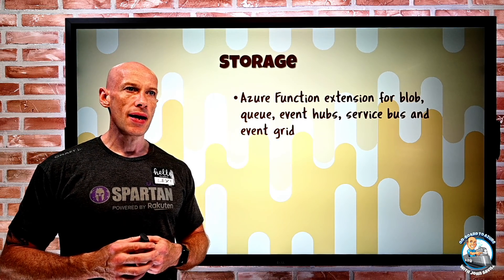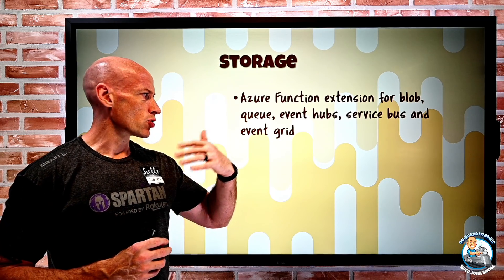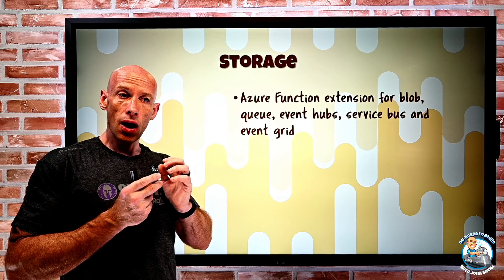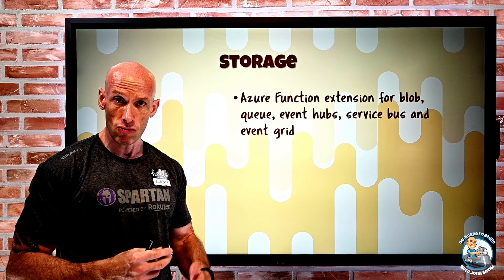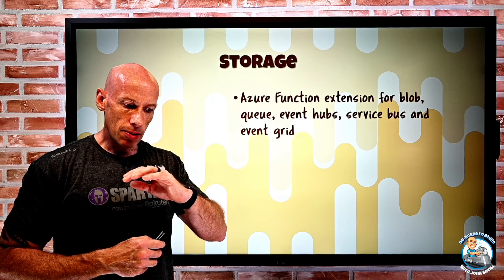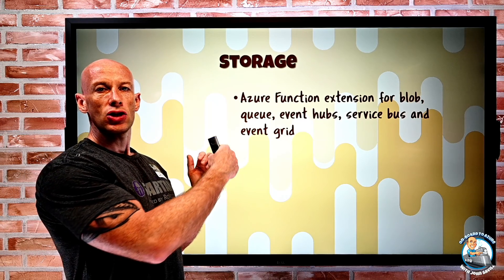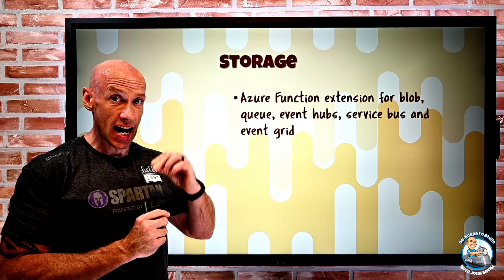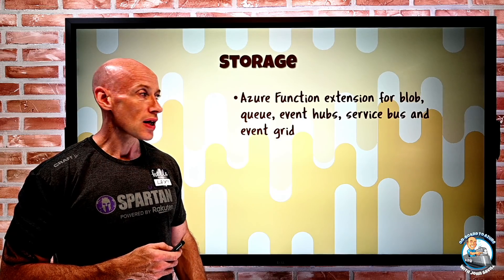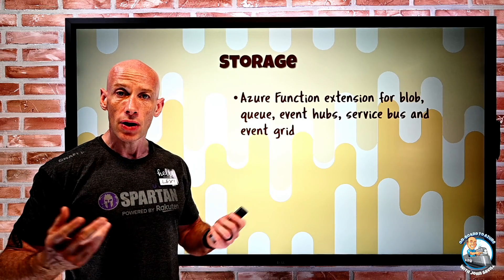On the storage side, Azure Functions now has a new extension when it talks to Blob, Queues, Event Hubs, Service Bus, or Event Grid. It can use this for triggers — things that make the Azure Function run — and also for bindings, things it wants to talk to and use. This uses the latest Azure SDK and is an improved way to interact with those storage types, allowing identity-based connections instead of having to use an access key.